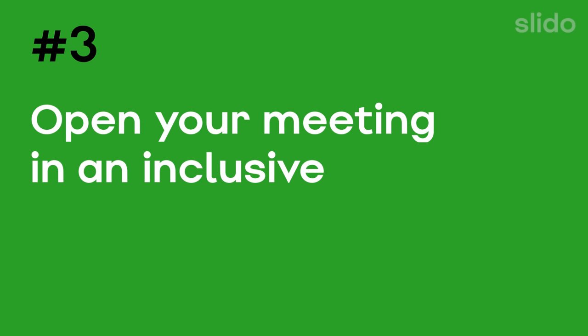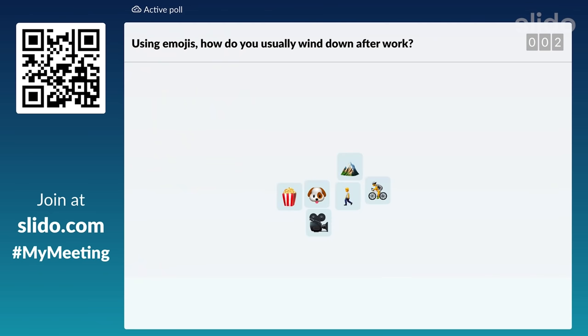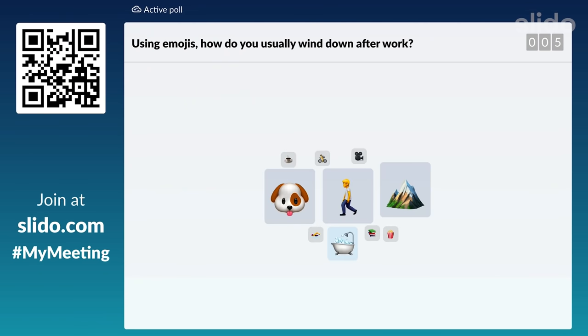Open your meeting in an inclusive manner. Make sure to bring everyone in, whether they are in person or remote, to set the right tone. Give a special shout out to your online colleagues — "Hey Matt, how are things in Australia?" Use an icebreaker to set the stage, lighten the mood and spark the conversation.